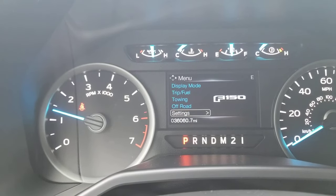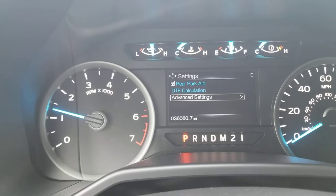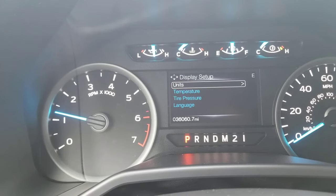So using the 5-way button on the left-hand side of the steering wheel, you go down to settings, go to advanced settings, display setup, then units.